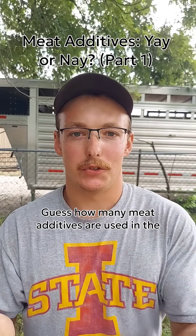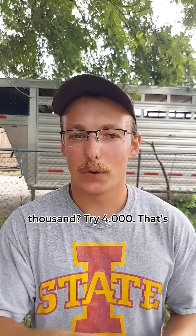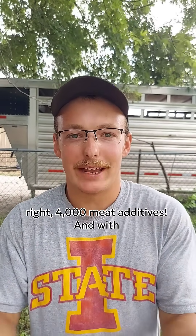Guess how many meat additives are used in the United States today? 100? 200? 1,000? Try 4,000. That's right — 4,000 meat additives.